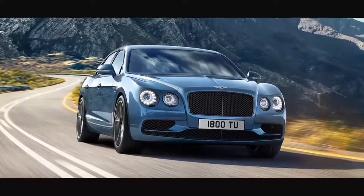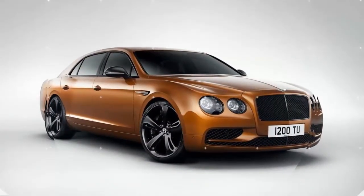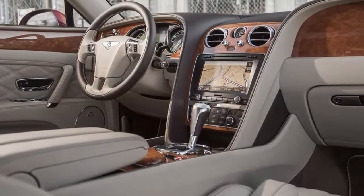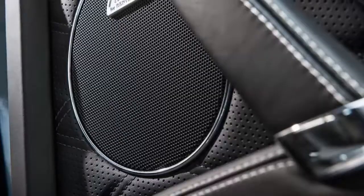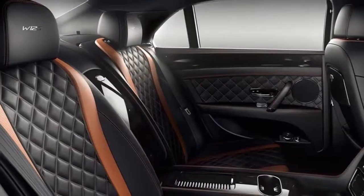Front occupants get infotainment handled by a somewhat dated 8-inch touch screen, while rear passengers get optional dual display screens, fold-down tables, and Wi-Fi connectivity to keep them in the lap of luxury. Still not luxurious enough? How about optional bespoke diamond champagne flutes?